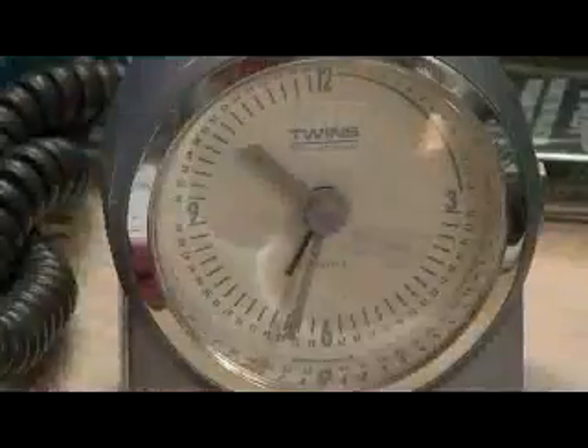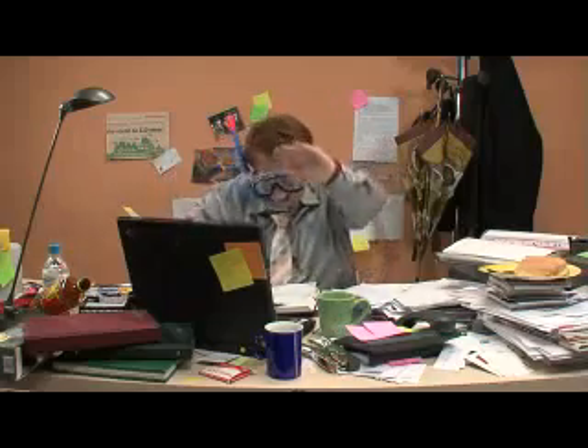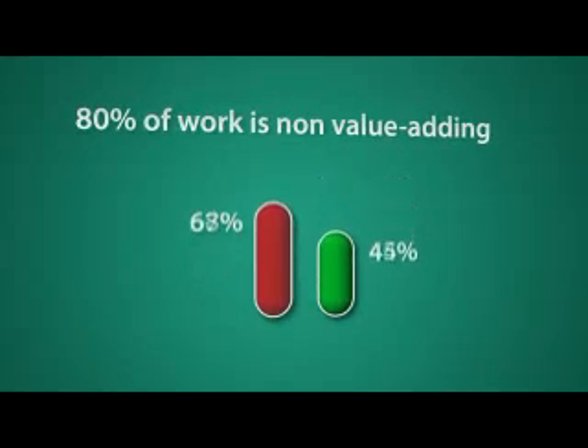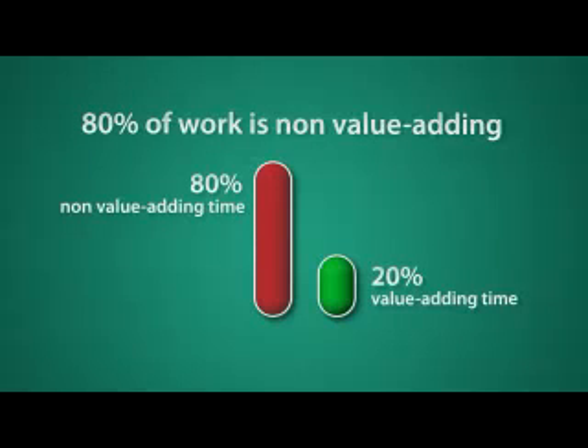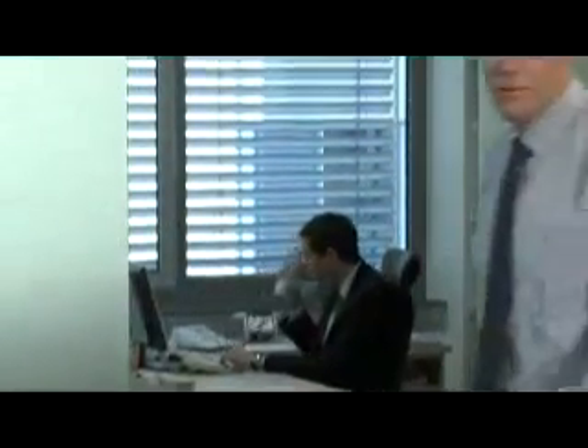Did you ever ask yourself how much of your daily work you spend just by looking for the information or objects you need to do your job, or by correcting errors and reworking what has already been done? Or did you ask yourself how much of the work you do is actually valued and priced by the customer? Research shows that in a normal office process about 80% of the working time spent does not add value from the client's point of view.